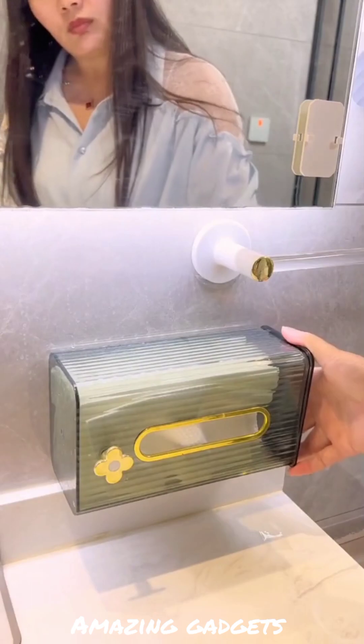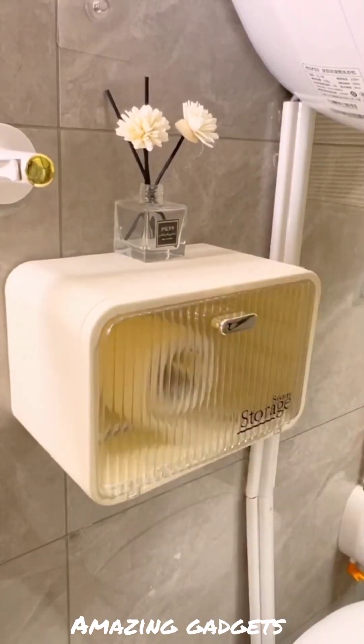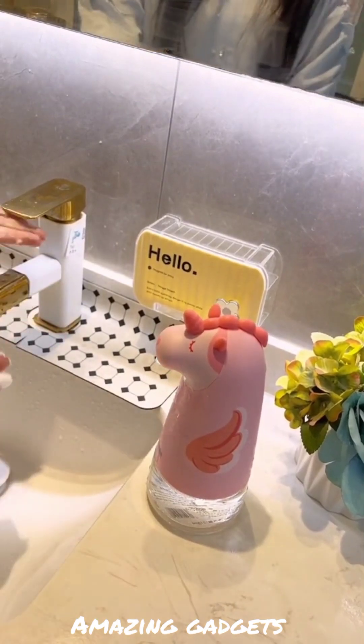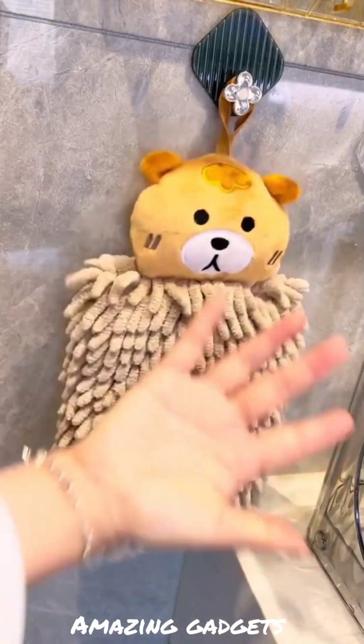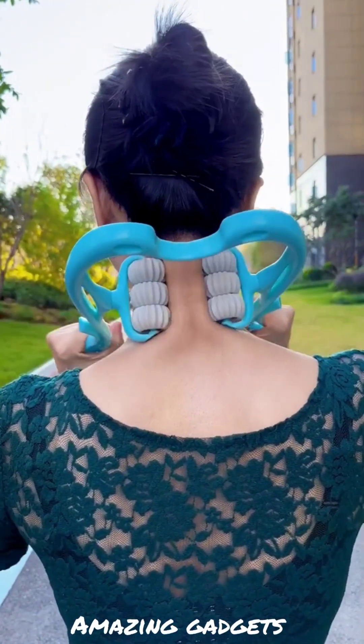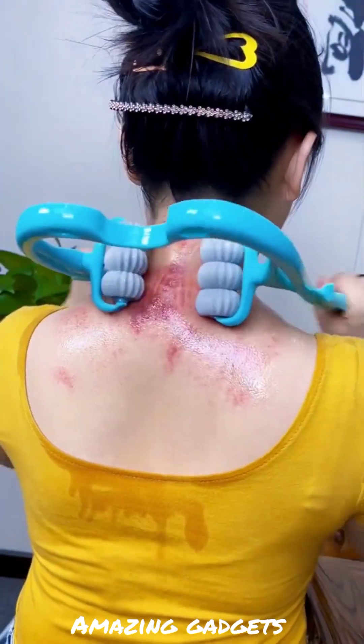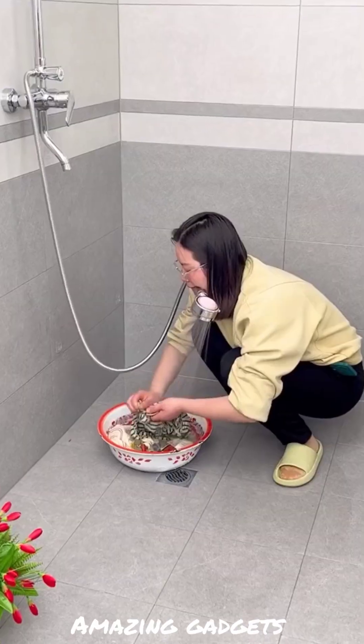We've got this brush you can use for the toilet, it's really cool. We've got this bucket you can use for mopping. You can use this for toilet paper, it's really cool. We've got this small towel, and we've got this one you can use for massage — it's really cool, you can use it for your neck.